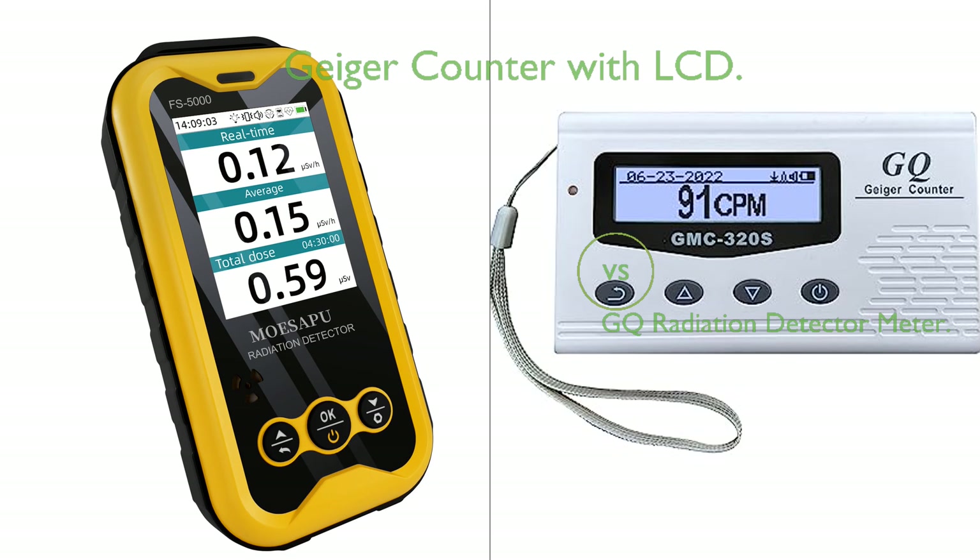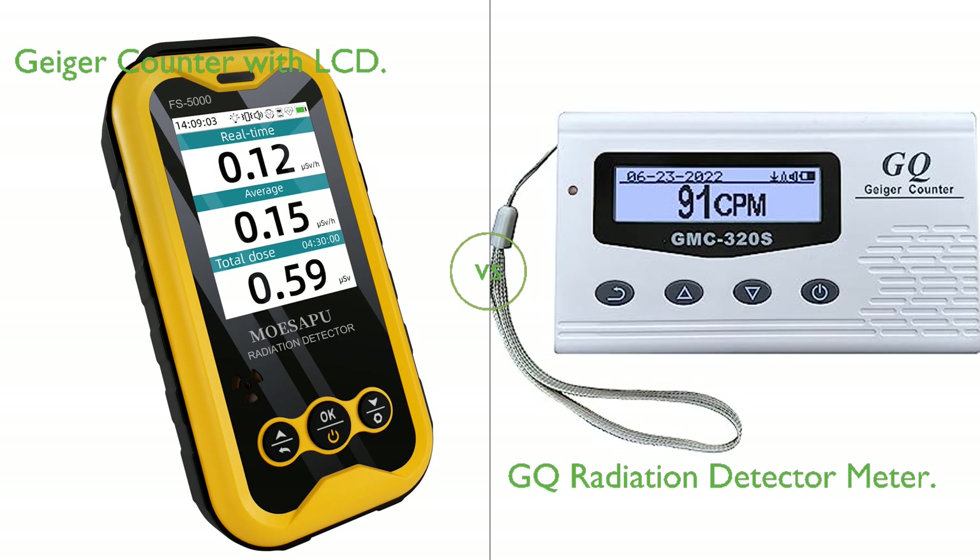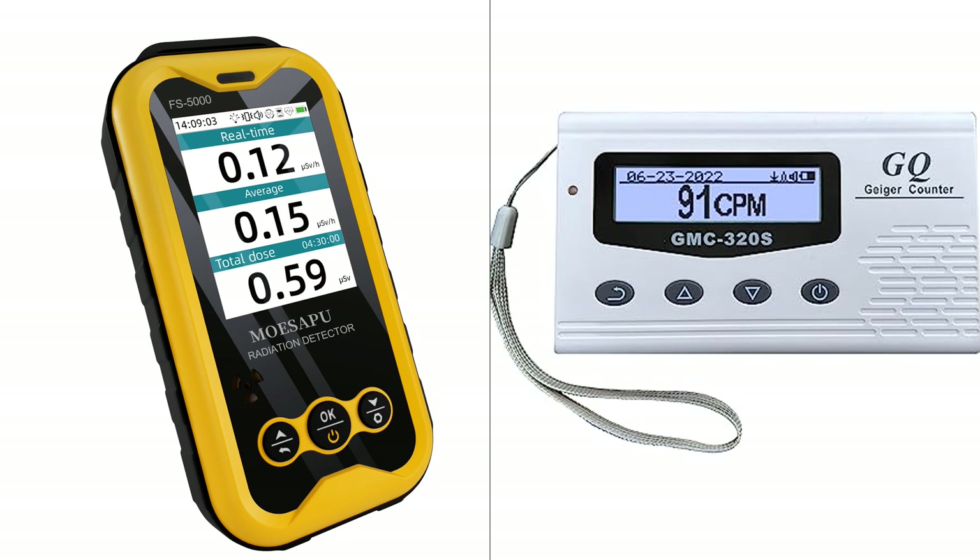In this video, we compare the Geiger Counter with LCD and the GQ Radiation Detector Meter. By the end of this video, we hope you will know which of these two products suits your need.